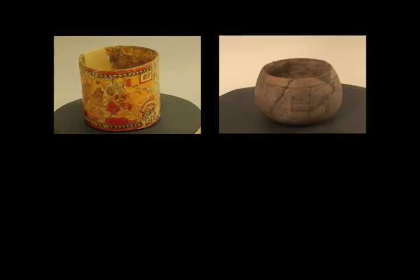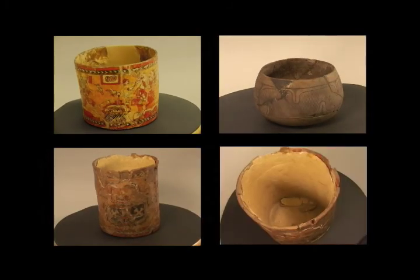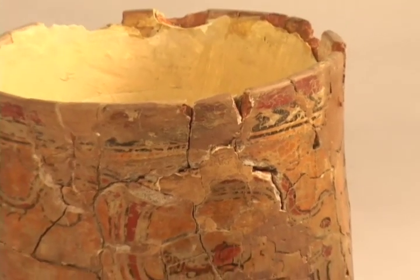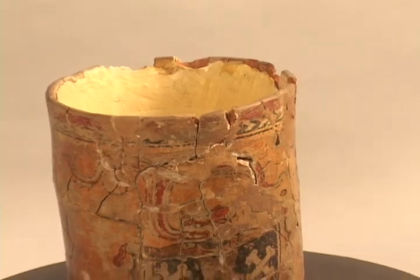The first steps of the process are thorough examination and documentation of the pieces. This is an opportunity to identify conditions that need rectifying. One tool that's used is a black light — the ultraviolet light shows where the original surface has been coated with varnishes in modern times. Lynn may need to employ special measures to reverse this possibly damaging treatment.